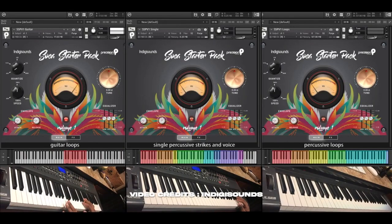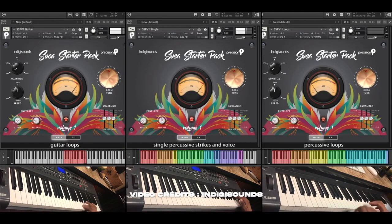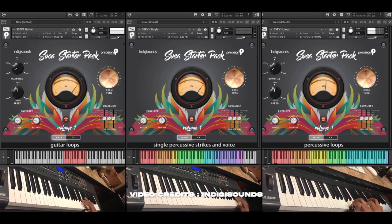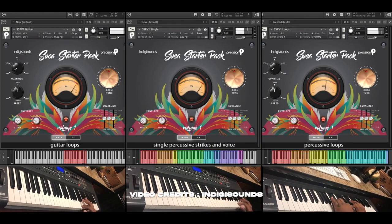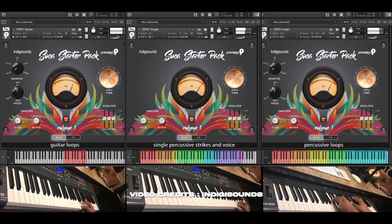Are you ready? Created by Trinidadian producers Indigisounds, it's the must-have for soca and calypso music producers, available for Native Instruments Kontakt and Komplete. Get ready to make top beats for the Caribbean Carnival, with the same quality as Michelle Montano.